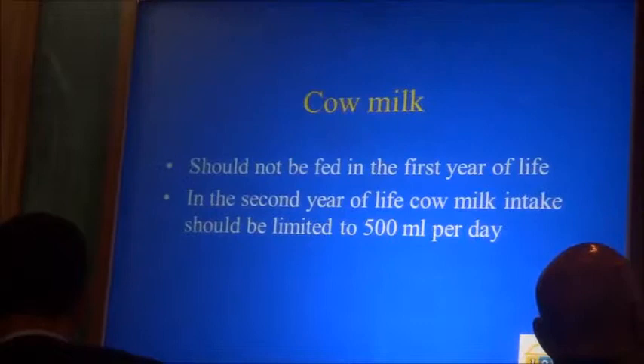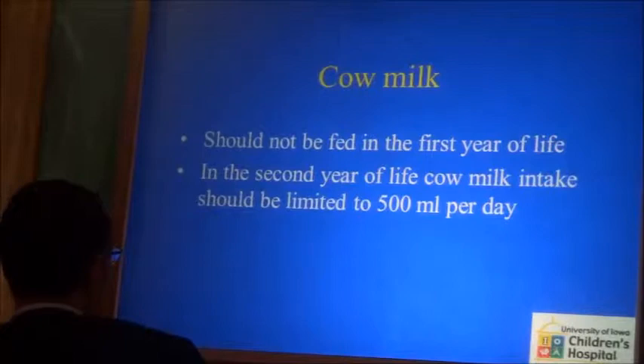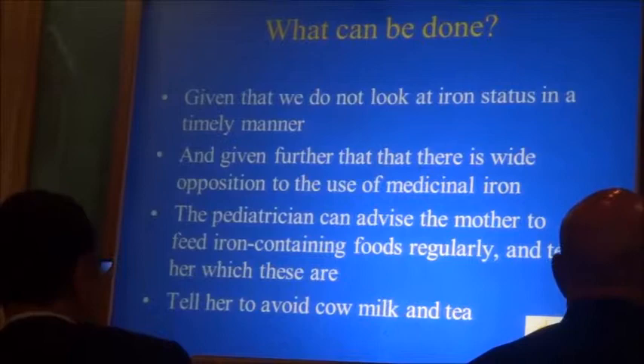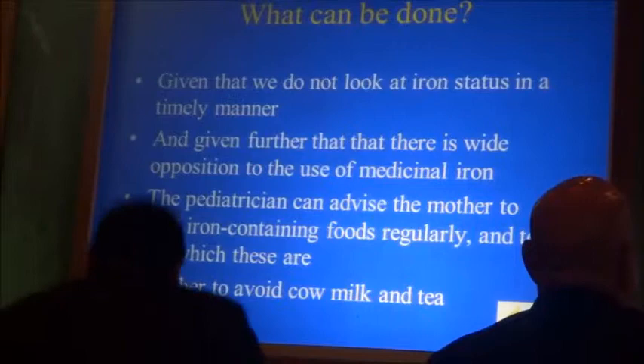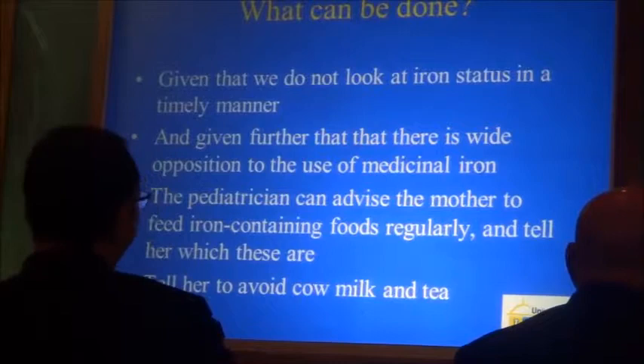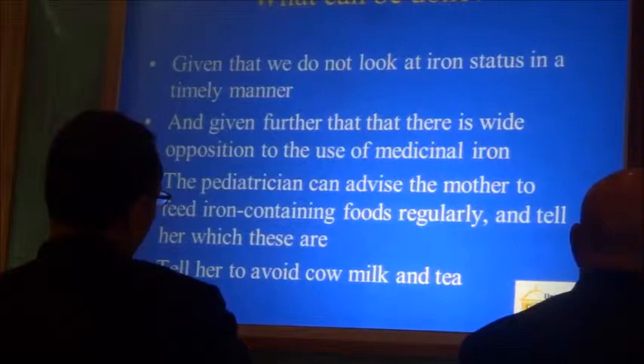Cow milk should not be fed in the first year of life. In the second year of life, cow milk intake should be limited to 500 milliliters per day or less. Given that we do not look at iron status in a timely manner and given wide opposition to medicinal iron, the pediatrician can advise the mother to feed iron-containing foods — country-specific, but in the United States that would be meat-containing foods and iron-fortified cereals — and to avoid cow milk. If you measure ferritin at one or two months, you would know which baby is low and at risk of iron deficiency. Thank you.